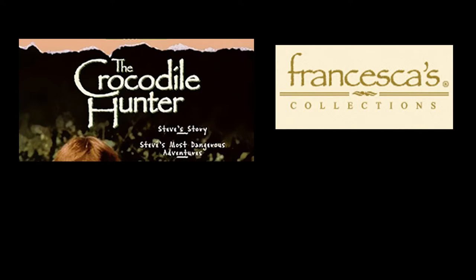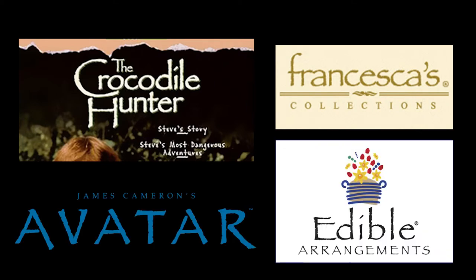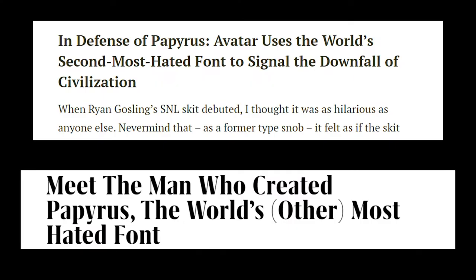It would be used in the logos of multiple prominent brands, and gained the dubious distinction of being unofficially the world's second most hated font. This is the story of Papyrus.